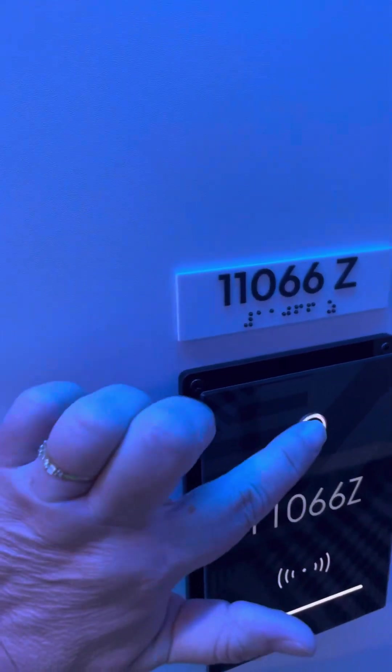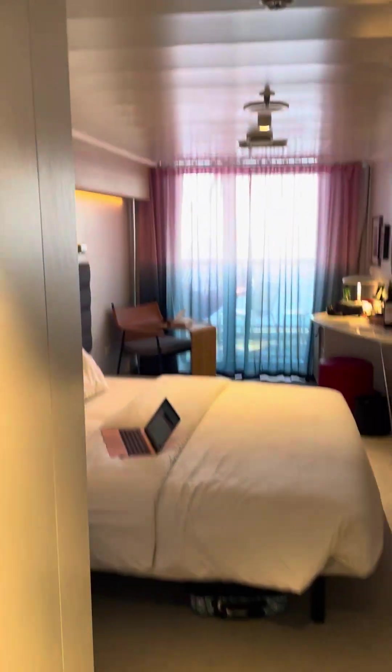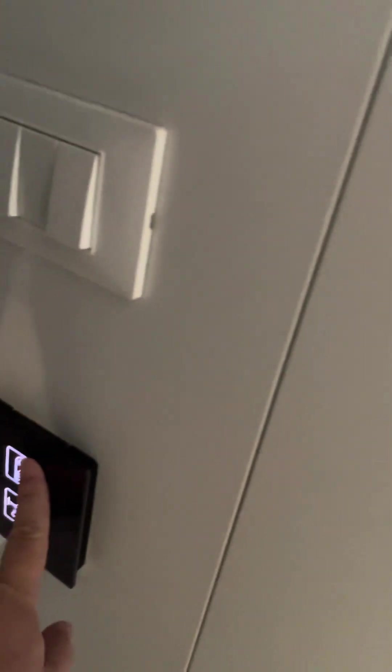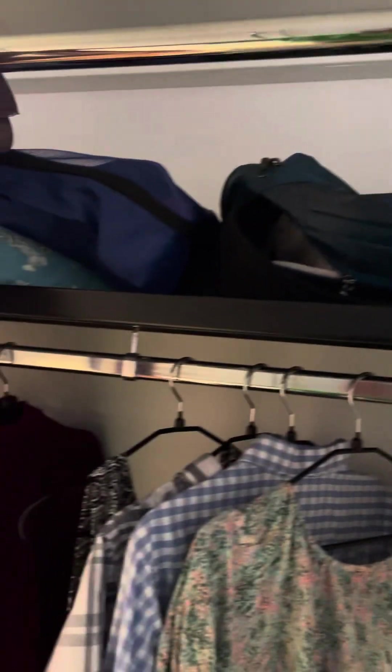You do have a doorbell, so just so you know — when entering the room, the closet is right here and it is a curtain. You can do the do not disturb or request services. Light switches are here and you do have a shelf above.